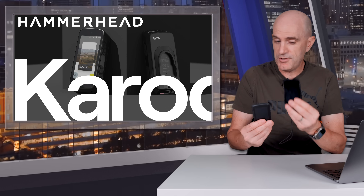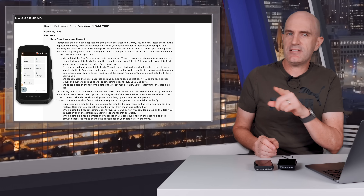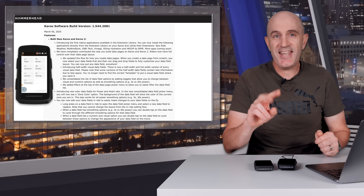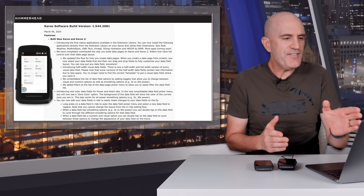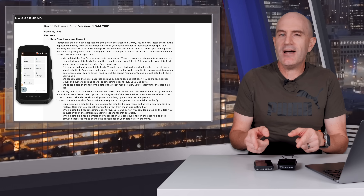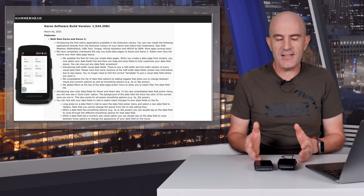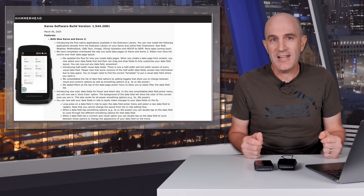A quite significant update has landed today for the Karoo 2 and the new Karoo. Here are all the release notes — lots of text, lots of things. The two key takeouts are: they've got an app store — well, they're calling it the native app library or extensions library — which is now on the main screen so you don't have to sideload. Approved third-party add-ons can be installed straight from the head units. And secondly, the way you set up your data screens and arrange things has changed quite a lot.